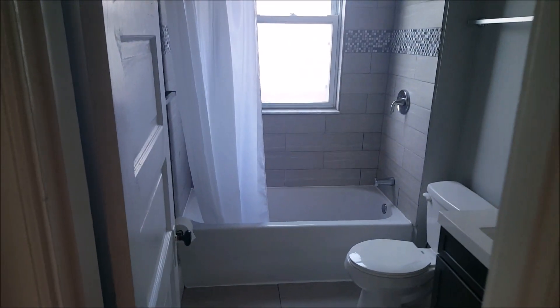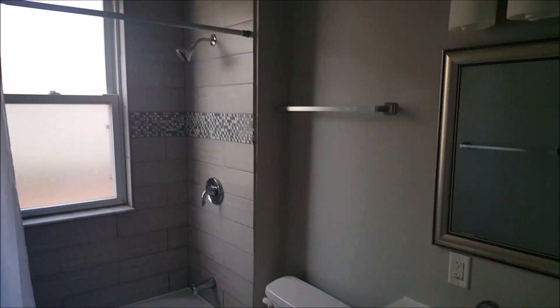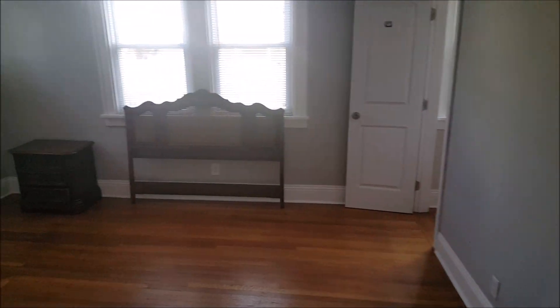Up on the second floor there's a little storage closet — not a linen closet. At the top of the steps we have the hall bath with the tub. This is the master bedroom — furniture will be gone. There's a fireplace in the master bedroom, and it's probably about 15 by 16 feet.